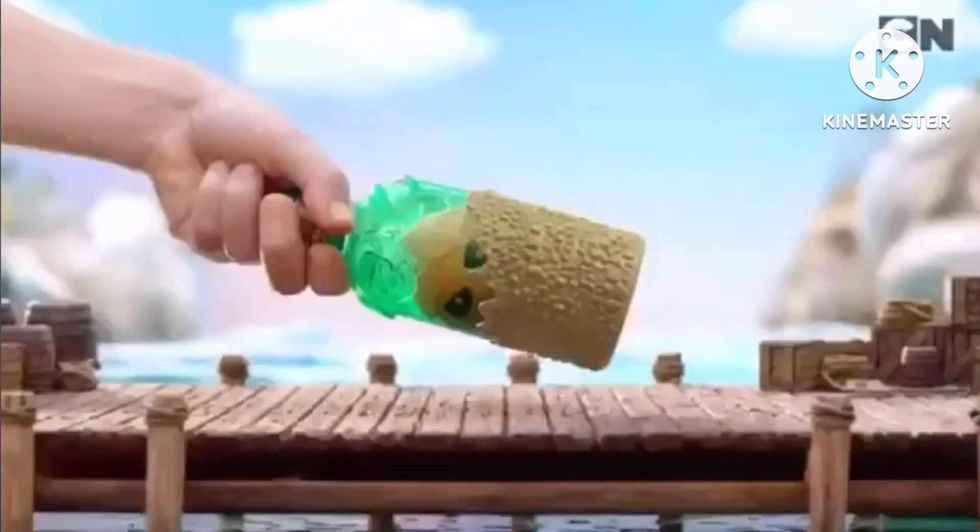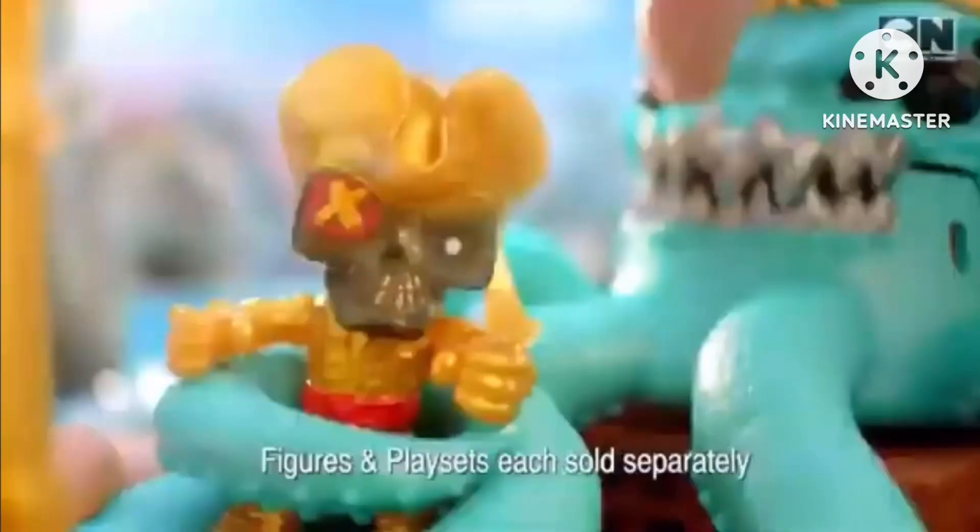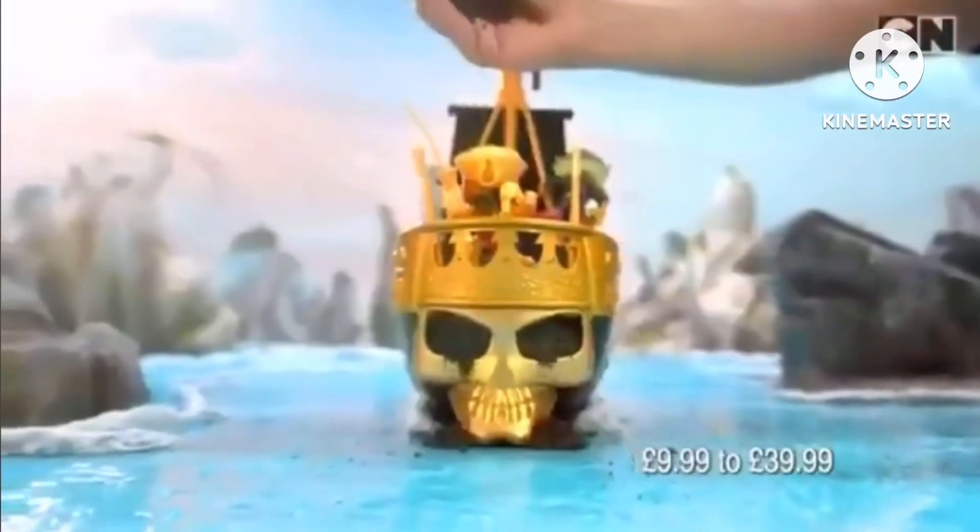Treasure X! Smash the bottle! Pop the squid! And find more hunters! Or... get ready to pirate! Launch the treasure ship!